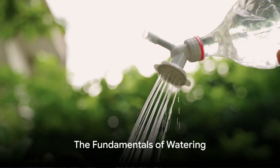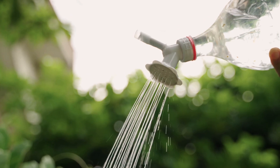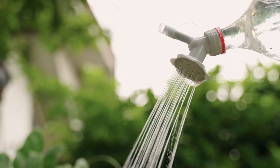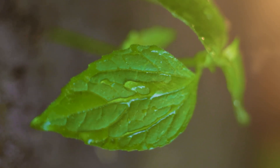Just like us, plants need water to survive, but the way they use it is a marvel of nature. Imagine a highway, but instead of cars and trucks, it's water molecules, nutrients and minerals that are on the move. This highway is the plant's vascular system, and it's powered by a fantastic process known as transpiration.